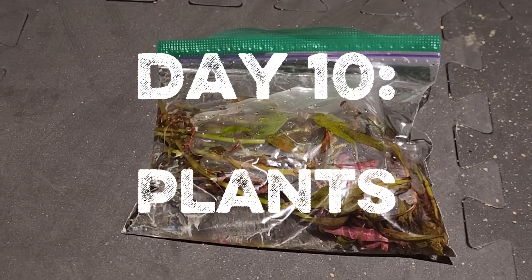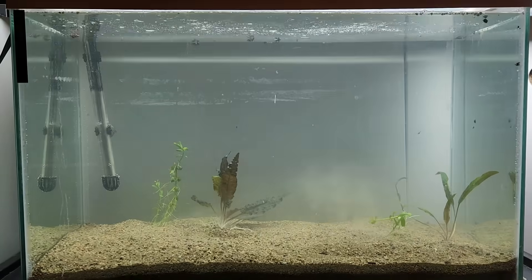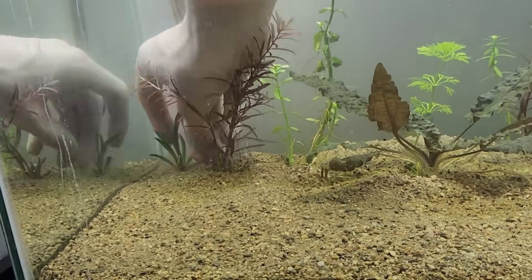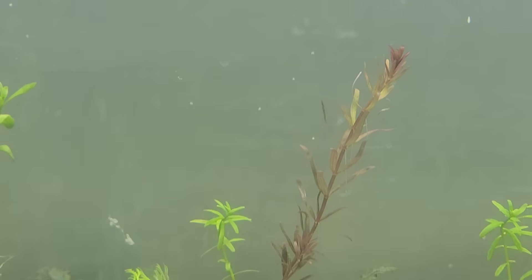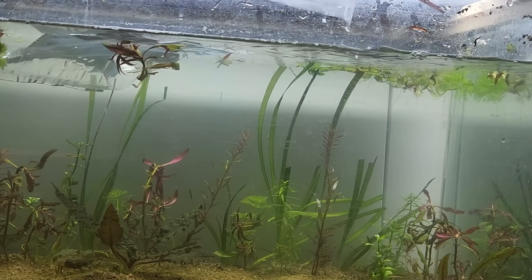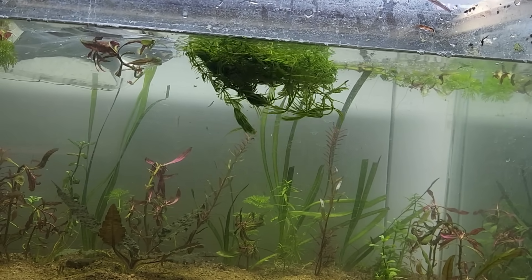On day 10, I picked up three assorted bags of aquarium trimmings and quickly got to work. I also bought a bag of polysperma seeds for $5, and then a final clump of hornwort to finish it off.